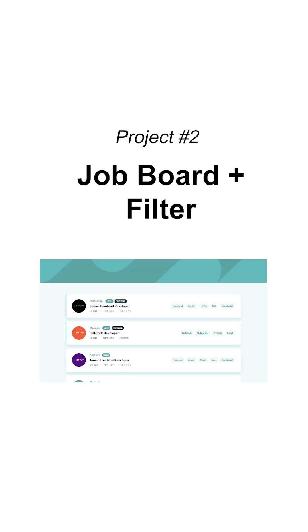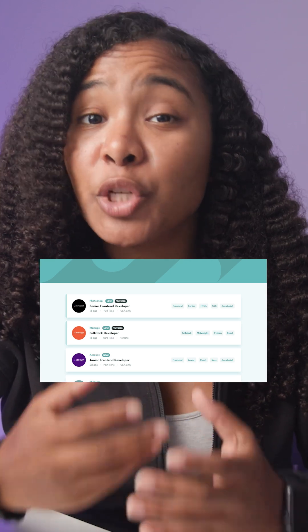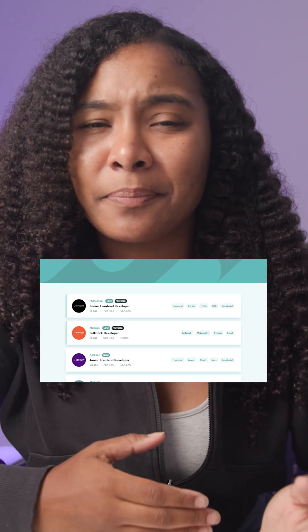Project number two: job board with filtering. In this project, we'll build a job board with category-based filtering. But why is this important? Because filtering and working with data is something that you'll face constantly as a front-end engineer.